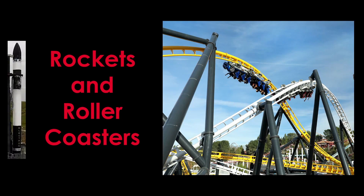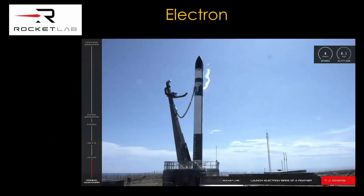Is there a way to help rockets get off the ground? It turns out there's one industry that has a lot of ways that could help. This is Rockets and Roller Coasters. For our rocket, we're going to use the Electron from Rocket Lab. I chose it because it is a small rocket and because Electron would be a great name for a roller coaster.